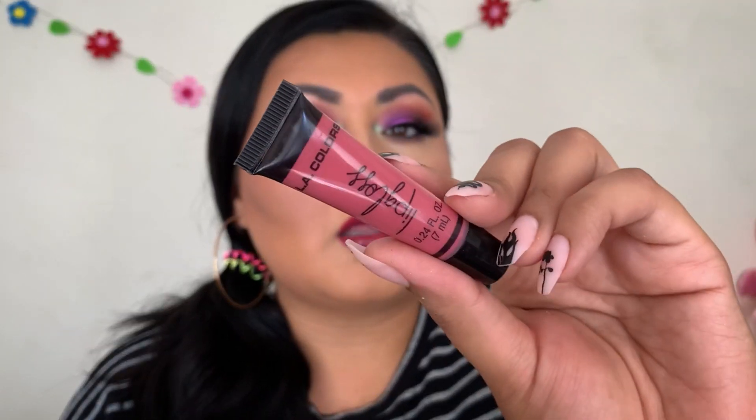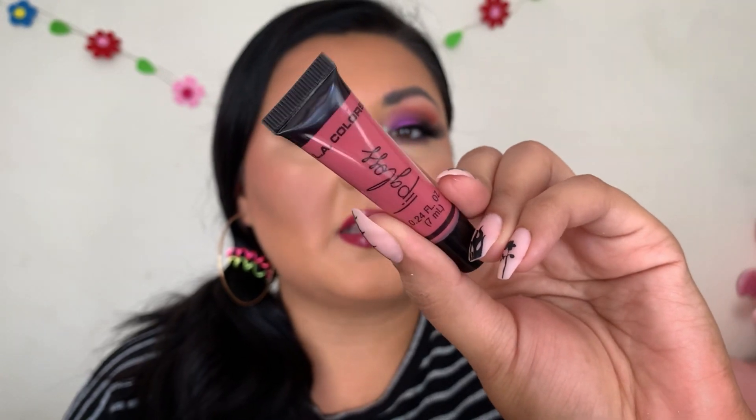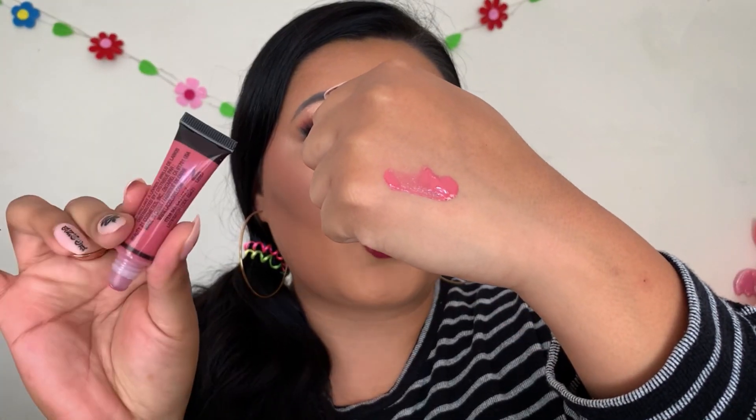Door number seven has a lip gloss in a really pretty shade. I don't like that they added no names to these products — it's a little weird. But this is a really pretty color and I'm definitely going to get use out of this. It's a very pigmented gloss, feels like a nice quality gloss even though the dispenser style is not my favorite.